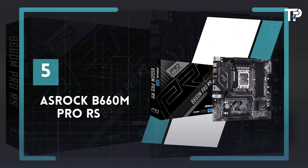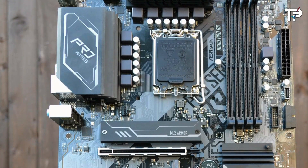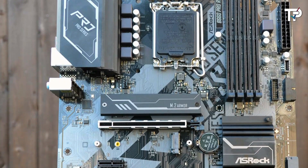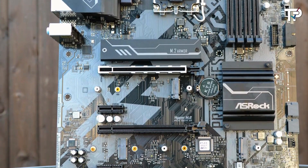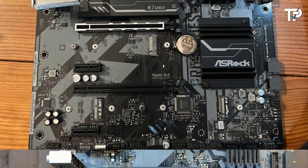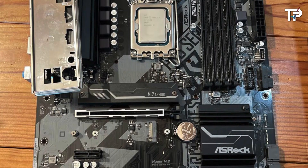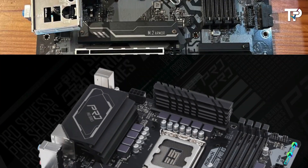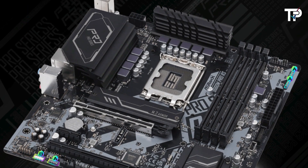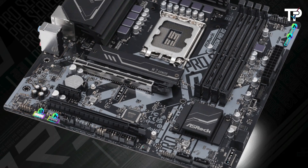Number 5: ASRock B660M Pro RS. Intel recently unveiled its 12th-generation CPUs alongside new H670, B660, and H610 chipset motherboards, catering to both 12th and 13th-gen processors. These chipsets, notably the B660, offer a more budget-friendly alternative to the high-end Z690 or Z790 boards. Among the B660 lineup, the ASRock B660M Pro RS stands out as one of the most affordable and best options.